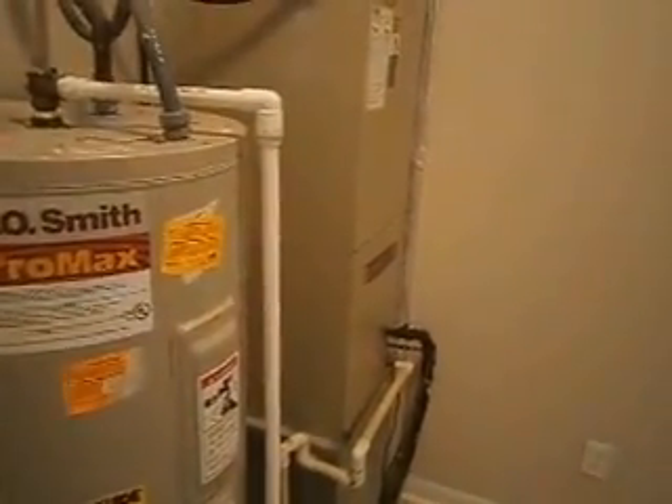Straight across from the master we have the laundry room. This also houses your furnace and water heater, both of which have been professionally serviced.